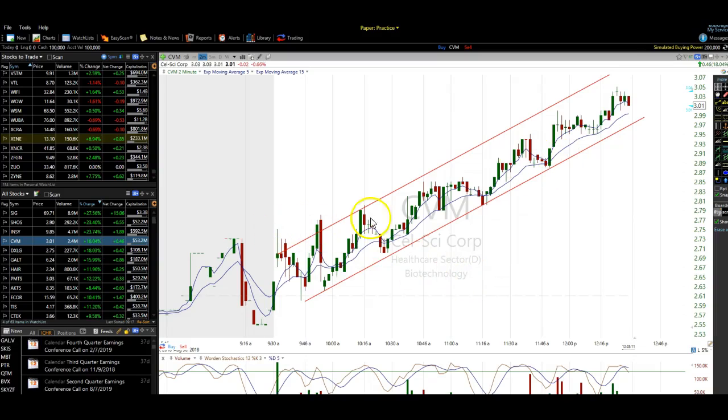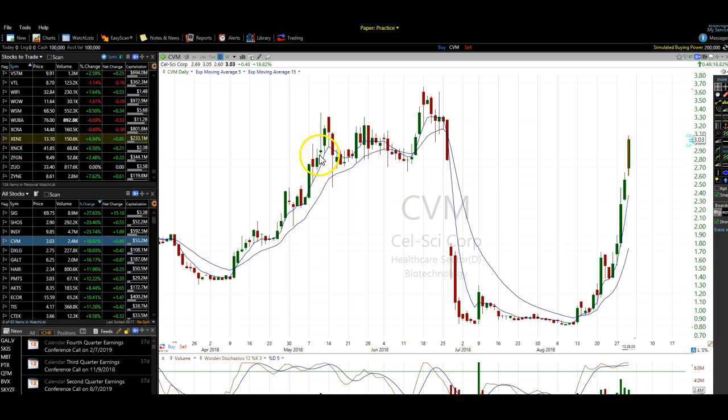This is a great example of trading the stock and the trend and staying with the trend. This is CVM, which Tyler called and has been calling. It only moved — it had a 40-50-60 cent move there, and here a 30-40 cent move, 30-40 cent move today, 50 cent move today. Obviously it's going straight up and eventually it's got to correct, and it is running into resistance.